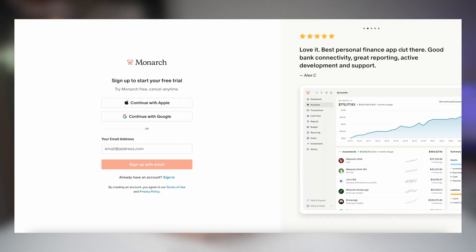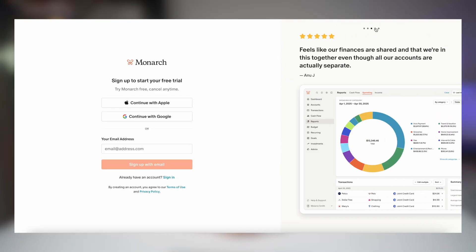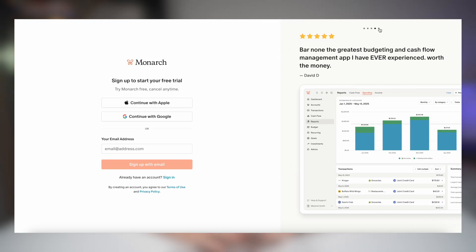This is the boring setup part but trust me it's worth it. The whole setup process is going to take about five to ten minutes. For step number one you're just going to create an account. They do offer a trial period so you can test everything out before committing. And if you use the referral bonus, not only do you support this channel but you actually get 50% off your first year.